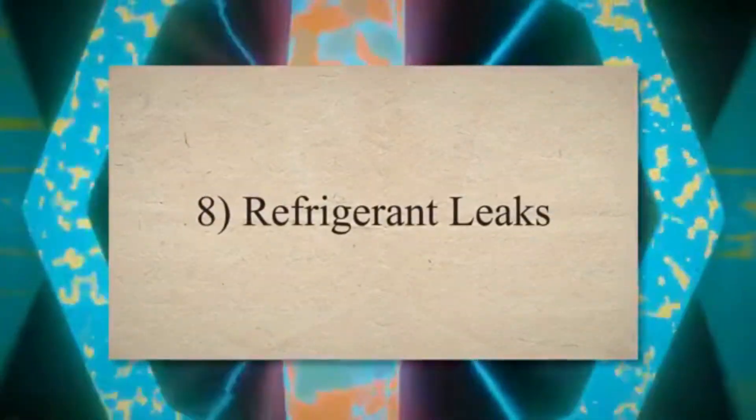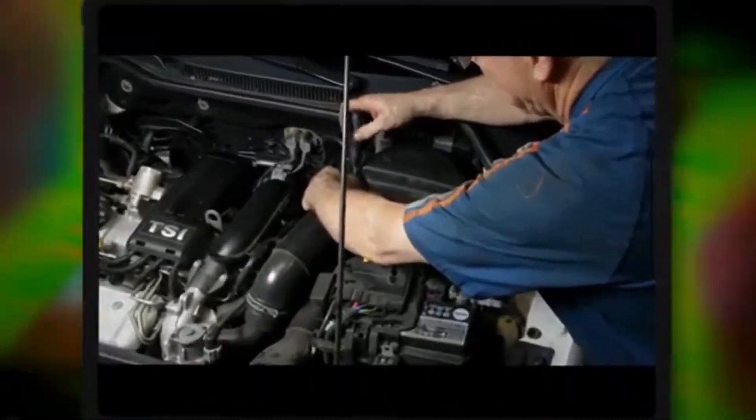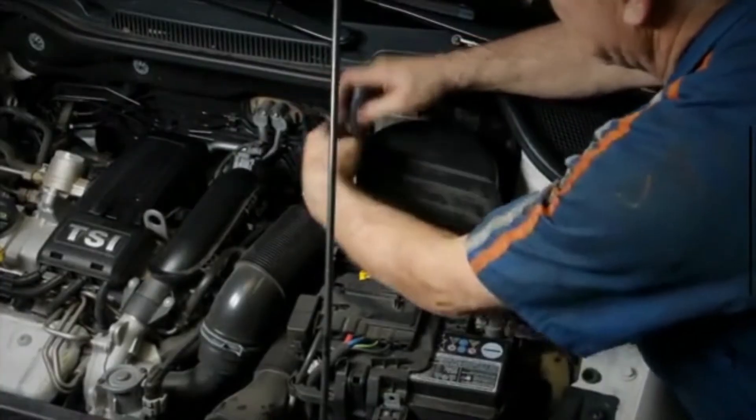8. Refrigerant leaks. A bad expansion valve may cause refrigerant leaks in the system. When the refrigerant leaks, it can further affect cooling performance.